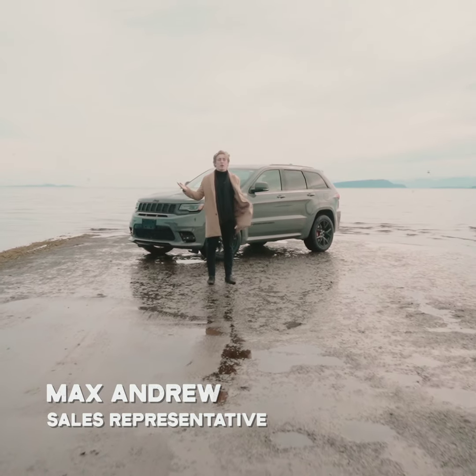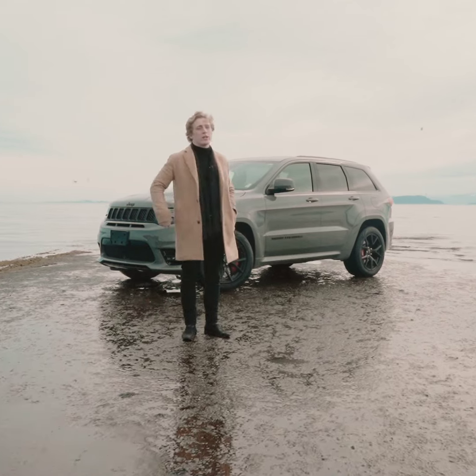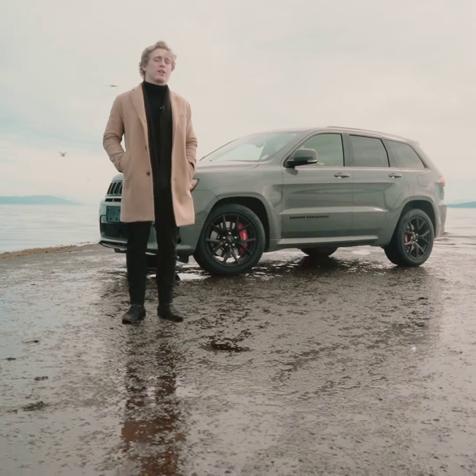Hey guys, Max here from Comox Valley Dodge. We got Wheelin' Wednesday today, and I got something special for you. Right behind me here is a 2020 Jeep Grand Cherokee SRT that I'm going to be telling you a little bit about.